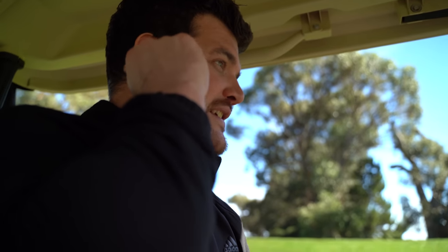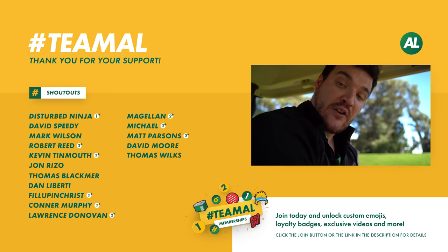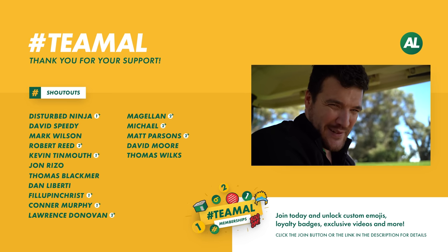Thanks as always for watching — cool little test, cool little experiment, just a bit of fun. If you're playing badly it doesn't matter what golf ball you've got; if you're playing well, to a certain extent it doesn't really matter what golf ball you've got. But data versus data, the modern golf ball is incredible. Going back to the 90s, just in terms of feeling, it's a wake-up call for sure. Thanks as always for watching — if you like the channel please hit subscribe.